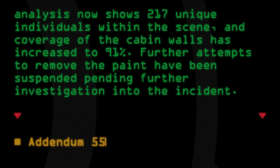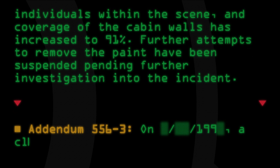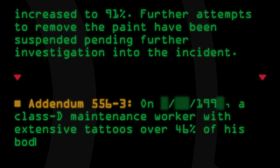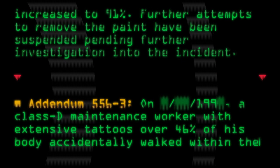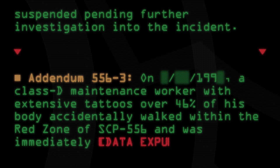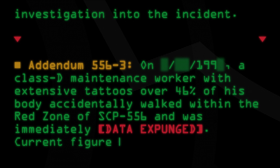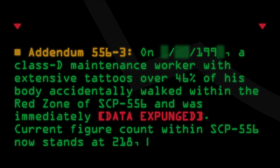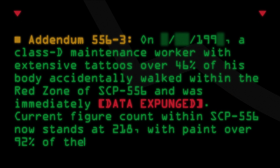Addendum 556-3: On [date expunged] 1990, a D-class maintenance worker with extensive tattoos over 46% of his body accidentally walked within the red zone of SCP-556 and was immediately [data expunged]. Current figure count within SCP-556 now stands at 218, with paint over 92% of the cabin walls.